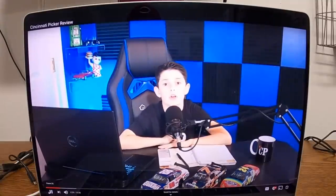Alright guys, so in this video I'm going to be reviewing an awesome reseller named John, also known as Cincinnati Picker. If you're a reseller and you've never heard of this guy, then you really need to step up your game because this guy's an all-star.